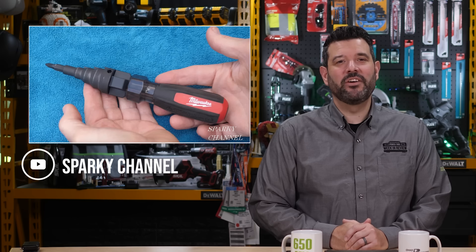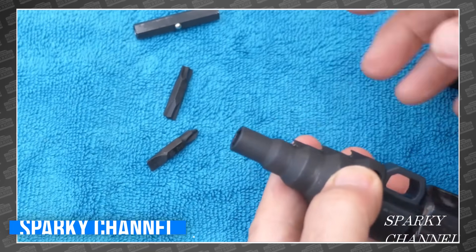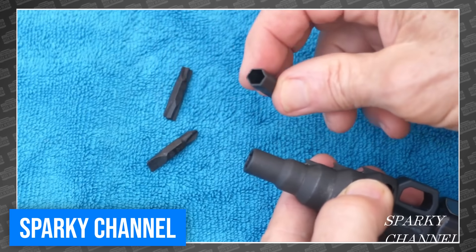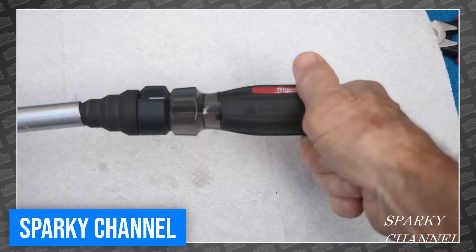Bill over at Sparky Channel got our first look at the new Makita 7-in-1 Conduit Reamer with ECX Bits. When we first announced this tool, I was surprised by how many of you left positive comments about the Reamer, but after watching Bill get excited, I finally get it.